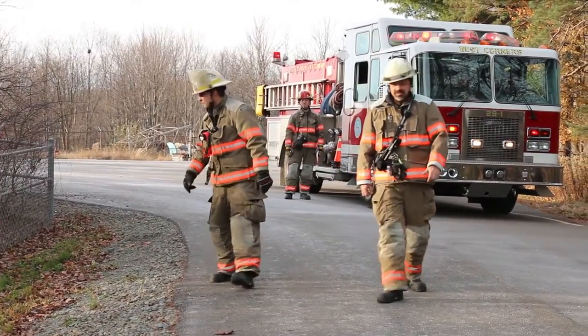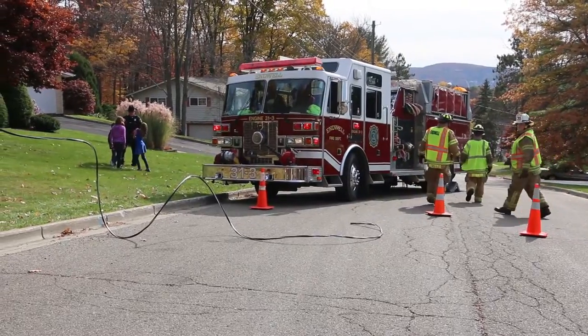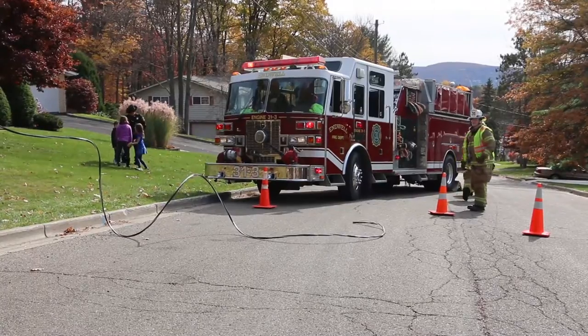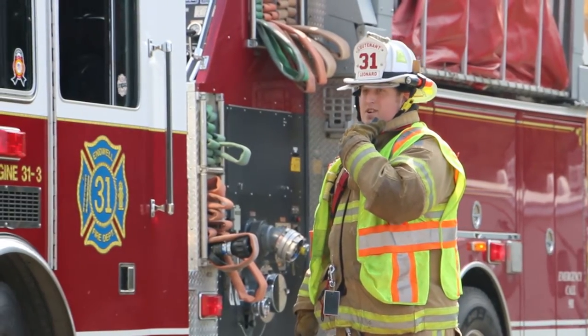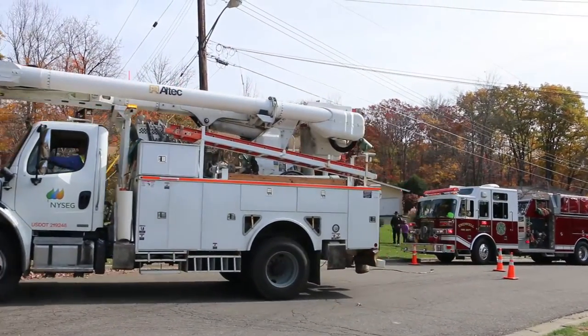When responding to an emergency that may involve electrical facilities, just as in the case with any emergency, don't become part of the problem. Remember, survey the scene for possible electrical hazards, particularly downed power lines.